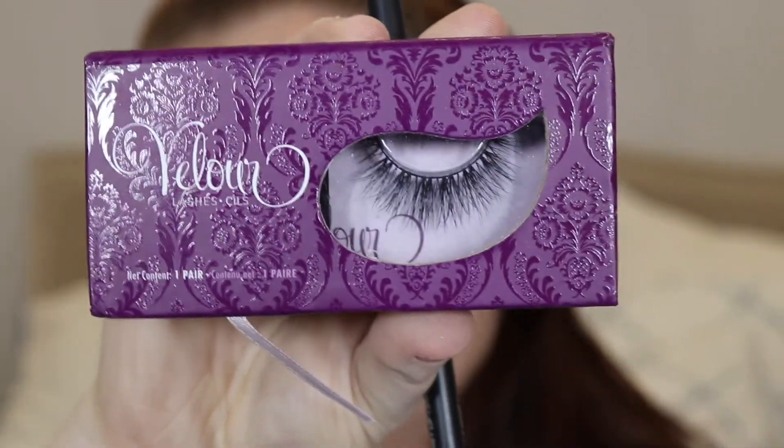Because I'm really bad at doing my false lashes, I did it off camera since it took forever. I'm using my favorite false lashes, which are Wispy Sweet Nothing by Velour.